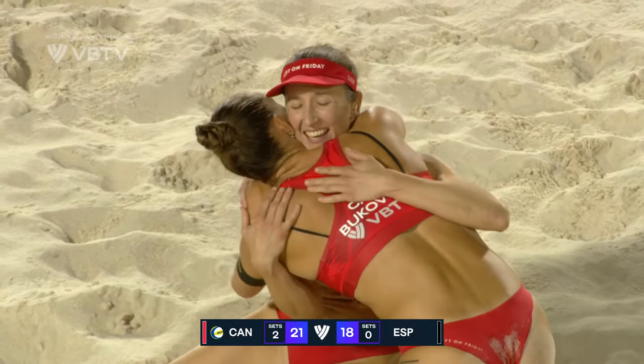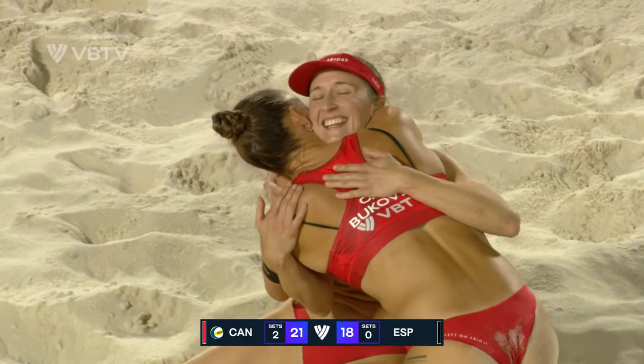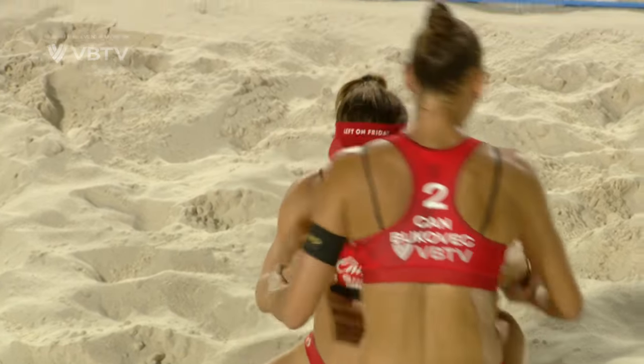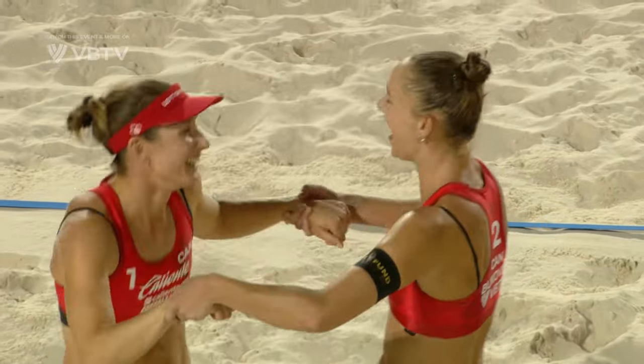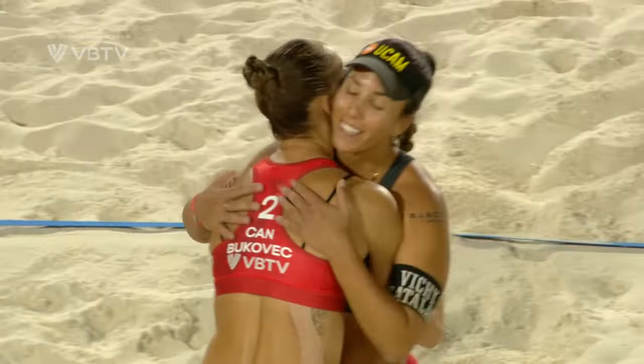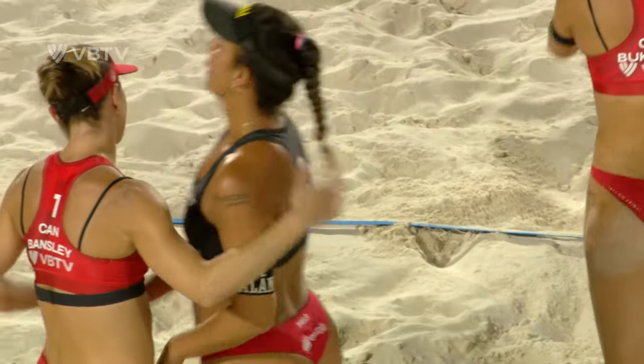After being up, then down pretty significantly — certainly they are happy to get that done in straight sets, especially after playing the aforementioned extra matches.